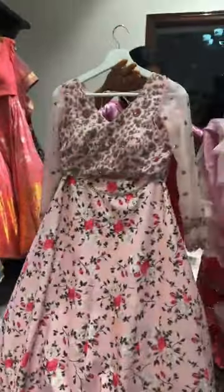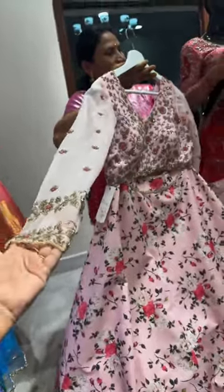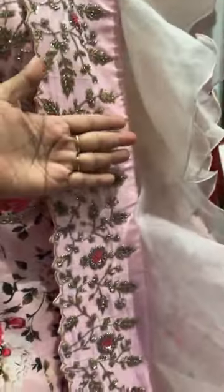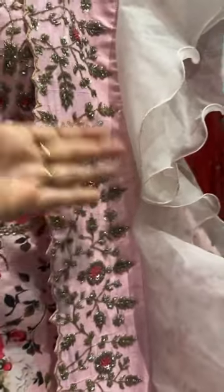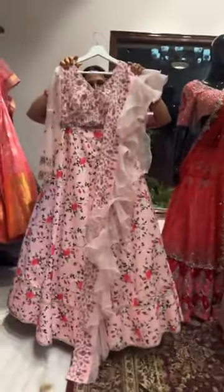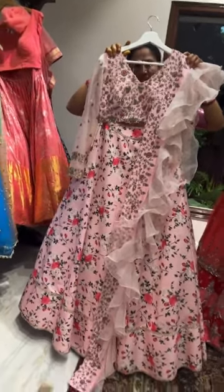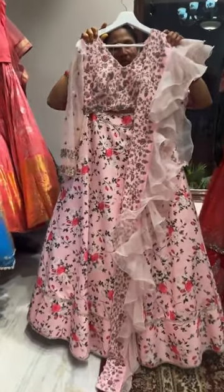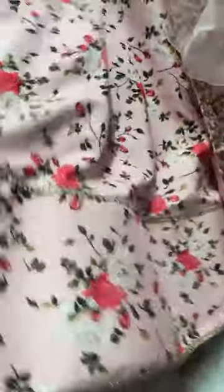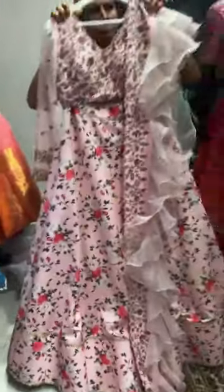Coming to this beautiful floral skirt with a ruffle dupatta — we have a fully embroidered blouse with full sleeves, perfect for sangeet events or parties. The ruffle dupatta has around four inches of border work. The blouse size is 36, the lehenga length is 45 inches — suitable for heights five-two to five-six. The price of the whole set is thirty thousand rupees, beautifully stitched with stiffening on the border.